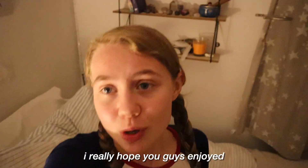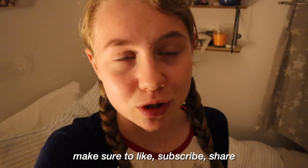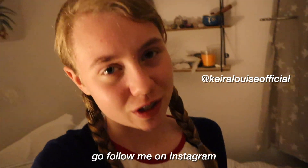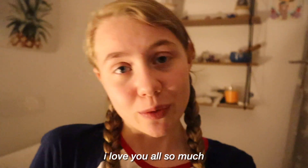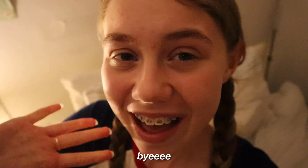That was the end of today's video. I really hope you guys enjoyed this little self-care vlog. Make sure to like, subscribe, share. Go check out my podcast and follow me on Instagram. I love you all so much and I'll see you in the next video. Bye.